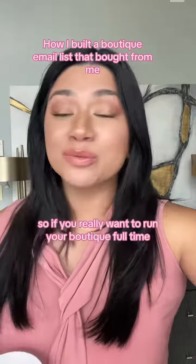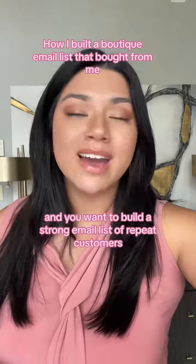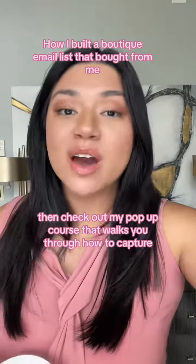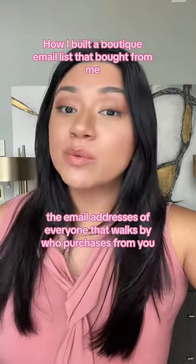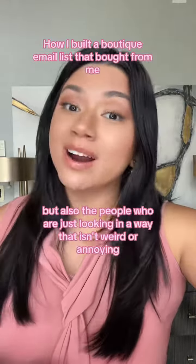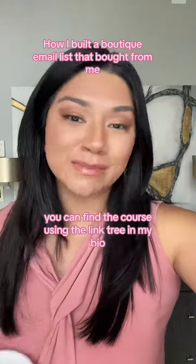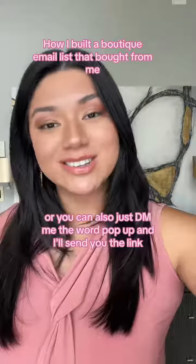If you really want to run your boutique full-time and build a strong email list of repeat customers, then check out my pop-up course. It walks you through how to capture the email addresses of everyone that walks by who purchases from you, but also the people who are just looking, in a way that isn't weird or annoying. You can find the course using the link tree in my bio, or just DM me the word 'pop-up' and I'll send you the link.